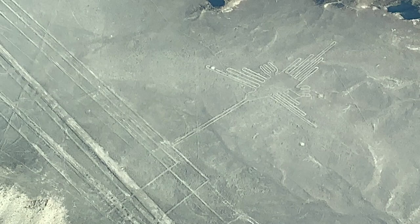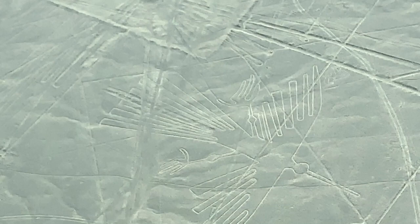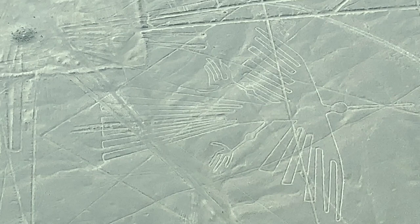This next piece of work is a condor, which is the biggest flying bird in the Western Hemisphere. And you can tell by how big they actually made this. Wonderful looking. Amazing.